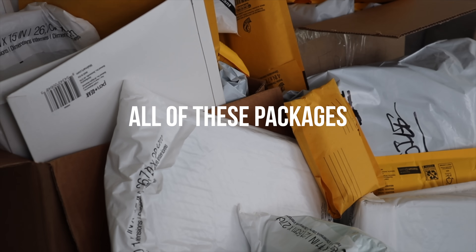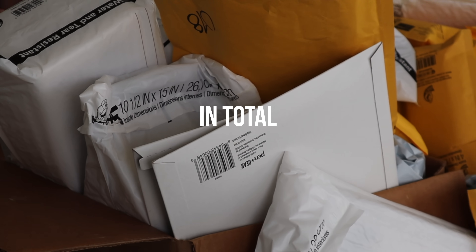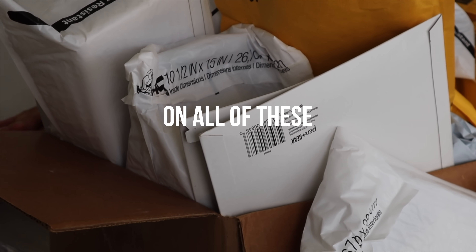I just bought a hundred lost cargo packages. All of these packages were sent to customers that got lost in the mail. In total I spent $300 on all these packages, and I specifically ordered a big shipment of electronic packages.